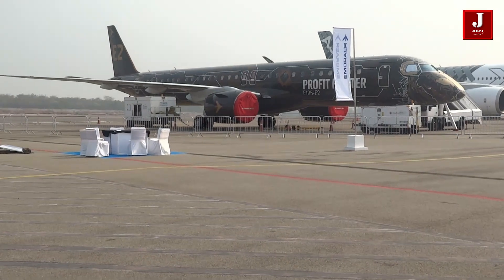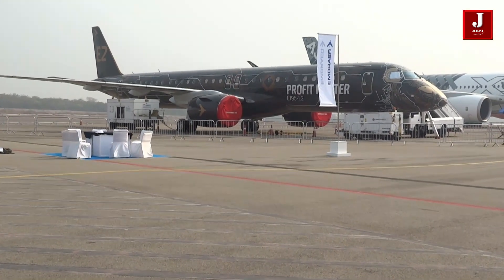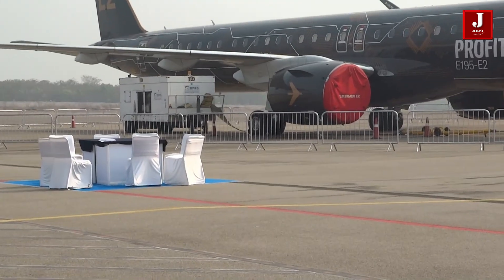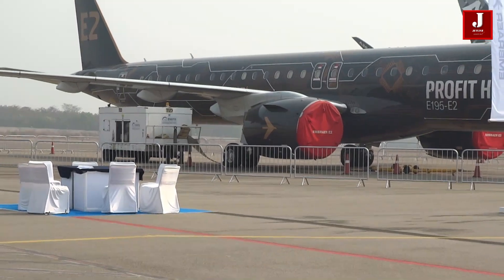This aircraft is well-suited to regional destinations with minimal traffic, such as China and India. The E2 has received 205 orders from 12 clients throughout the world. Atlas Brazil and Aircap of Ireland have placed the largest orders for E2 planes.